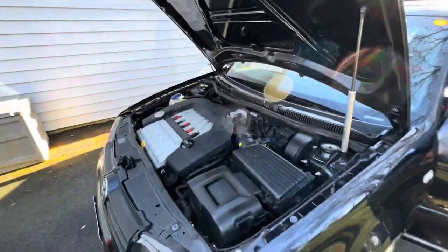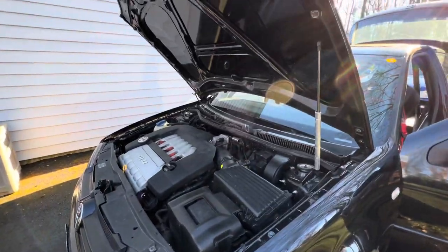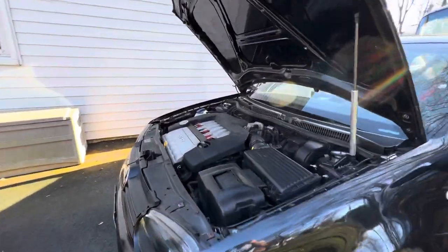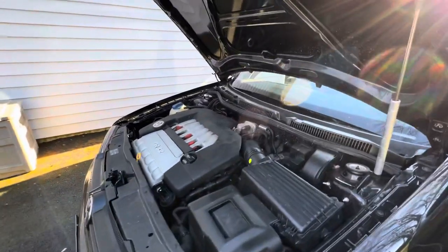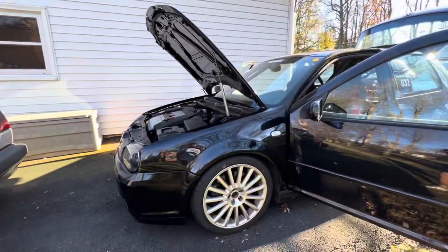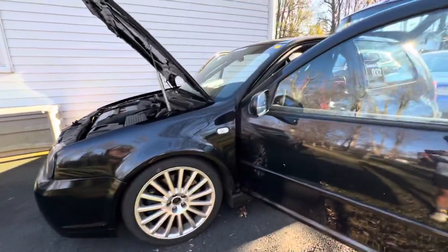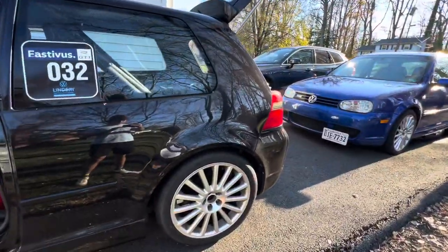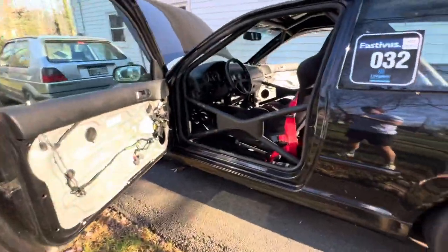What do you guys think we should do? This was originally a turbo car. The guy bought it as a shell and put the motor in from a wrecked R32, then tried to use the ECU from that car. It would only start for a second because he didn't know what the immobilizer was. We got it for a really good deal and just started putting it back together.